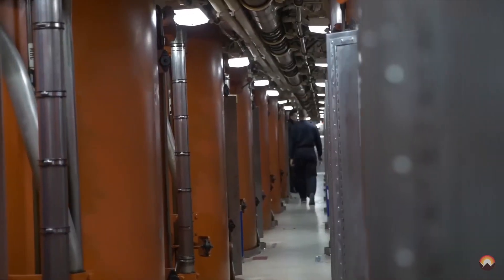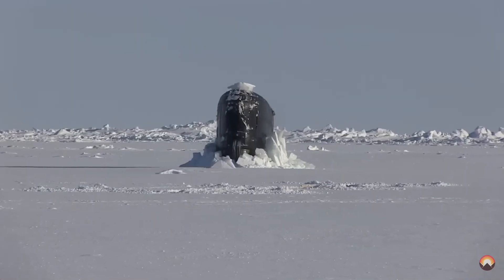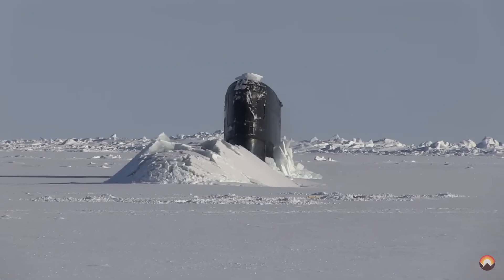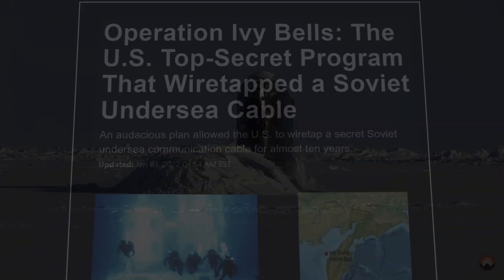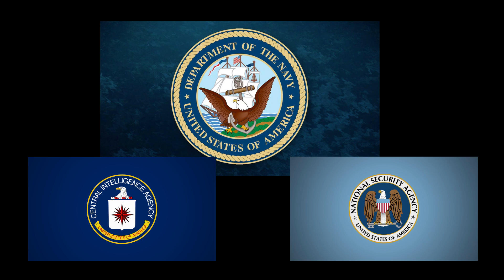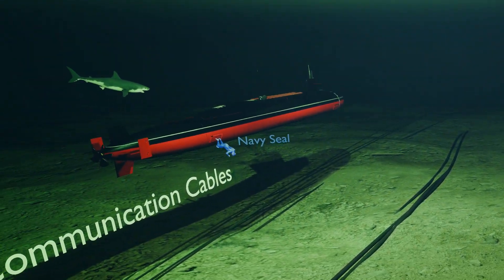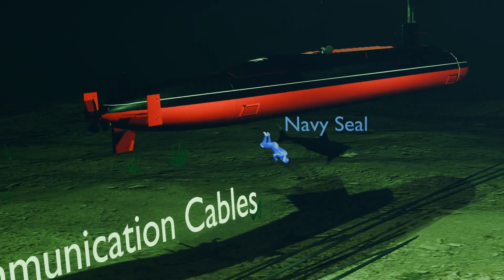The crew doesn't really need the President to launch a nuclear strike. When submarines are not actively shooting nuclear missiles, they are usually engaged in some sort of shady espionage operation. One of the most famous examples is Operation Ivy Bells, a joint mission by the U.S. Navy, CIA, and NSA during the Cold War. In this operation, the USS Halibut, a specially modified submarine, was used to tap into Soviet undersea communication cables in the Sea of Okhotsk.